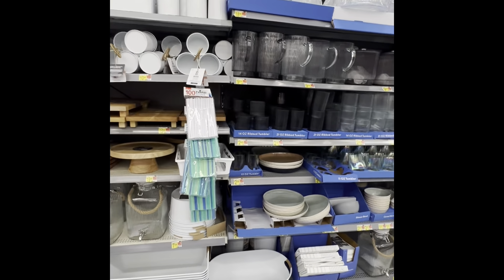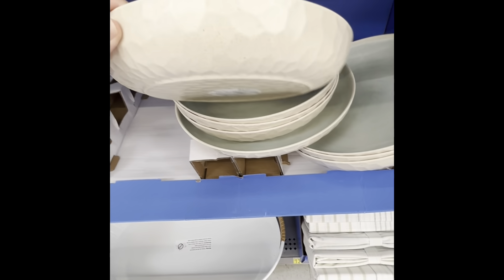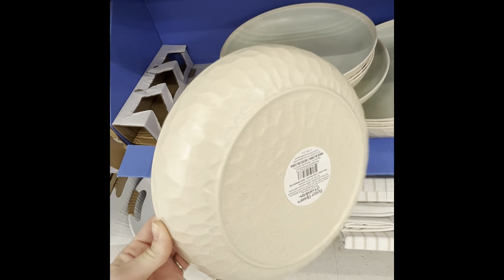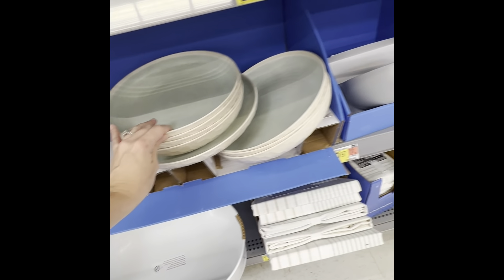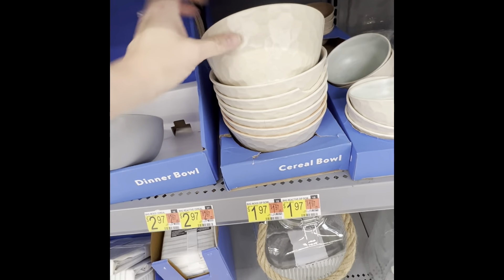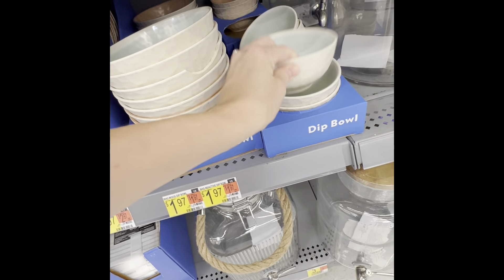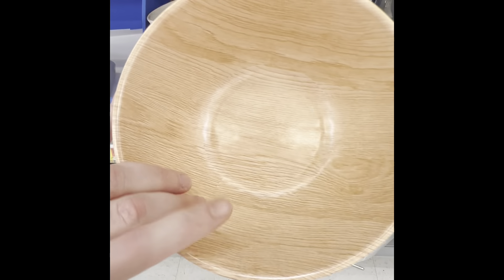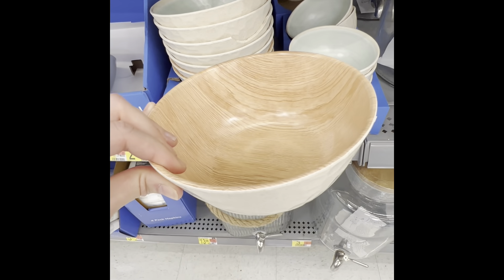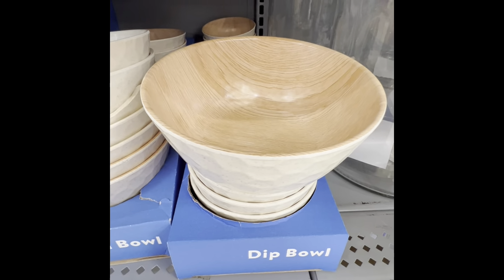I've been obsessed with coming into Walmart lately and looking at what they have. They've got bowls that match — these are like plastic — and then a dip bowl. And I also see this one back here. How pretty! I think I like this one better.